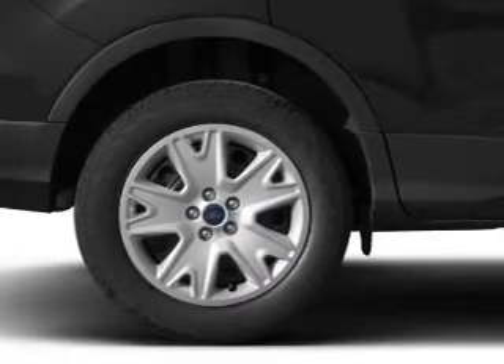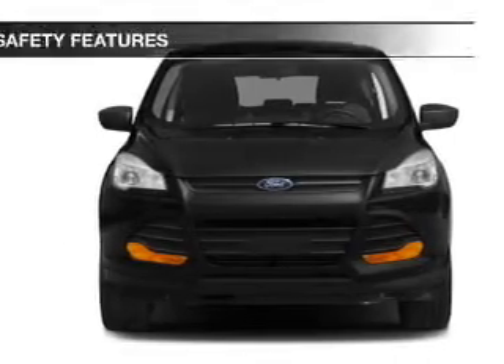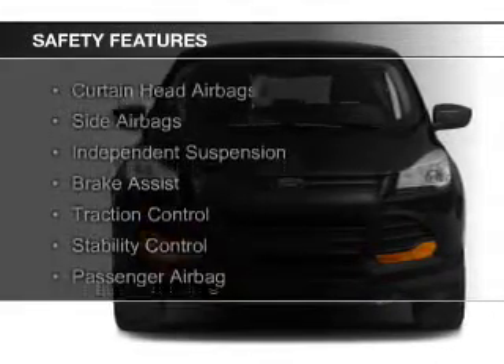Additional features include steering wheel controls, aluminum rims, a tilt and telescopic steering wheel, a spoiler, and cruise control. Safety was made a priority with these features.